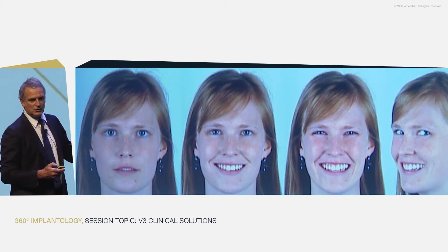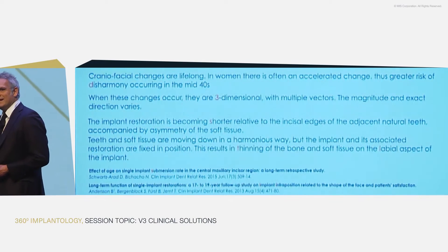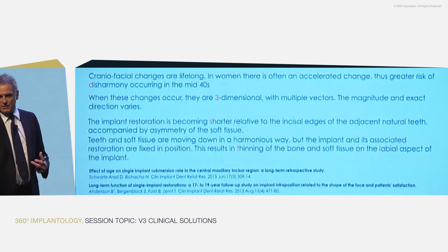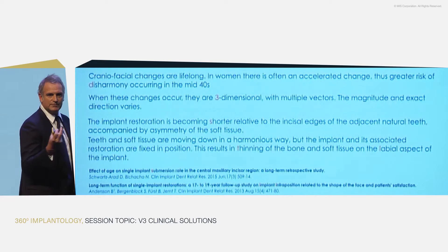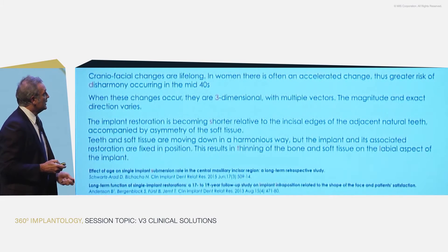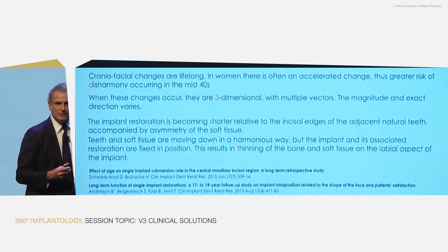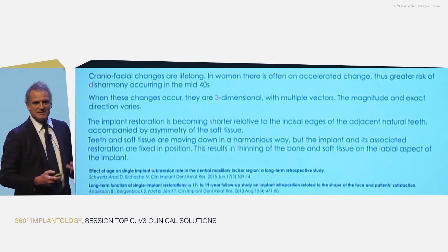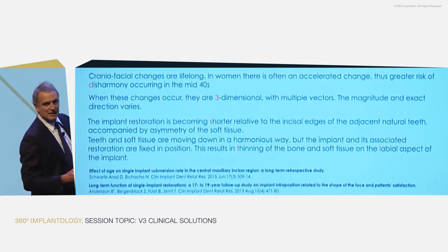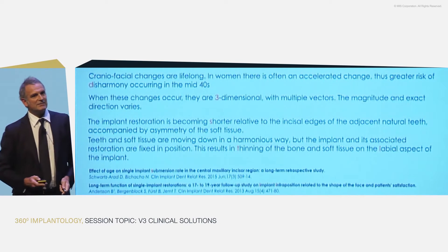We need to implement the solutions into our daily practice. What happens — and mostly with women — is that the craniofacial changes go on with age. We all have these patients who have either contact points opening, either implant restorations getting into infraclusion. We see incisal edge positioning, shortening, we see gingival margins migrating, and we see thinning of the tissue. It's important to explain how we solve these cases and how we implement the things we see 10, 15 years after implant placement into our new concepts like the V-concept.